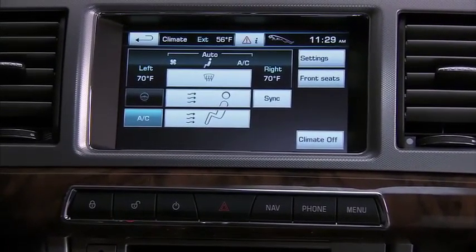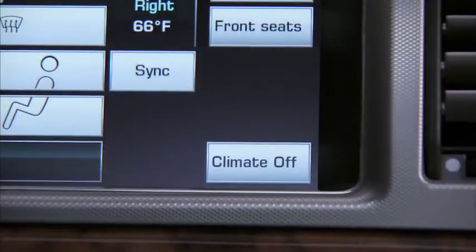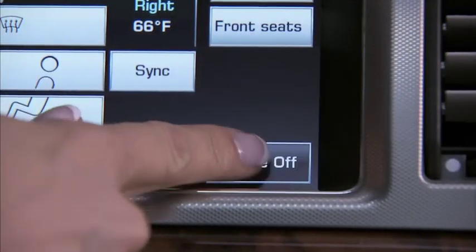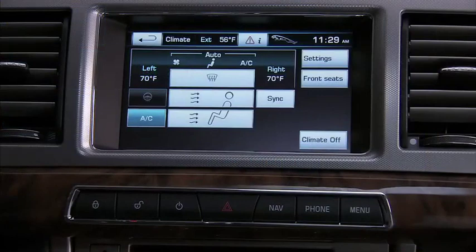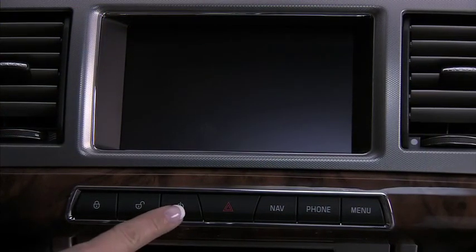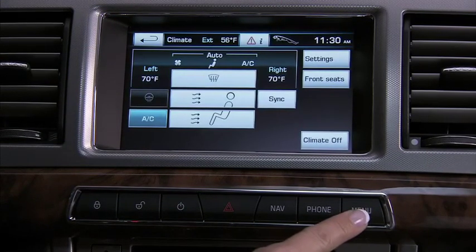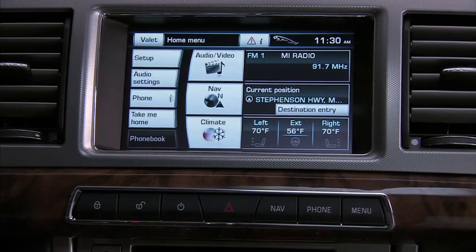Remember that the hard buttons below the touch screen should be pressed firmly, while the touch screen icons called soft keys only require light pressure to function. There are two hard buttons that control the touch screen: an on-off button — we recommend you just leave the system on — and the menu button that returns you to the touch screen home menu in one easy touch.